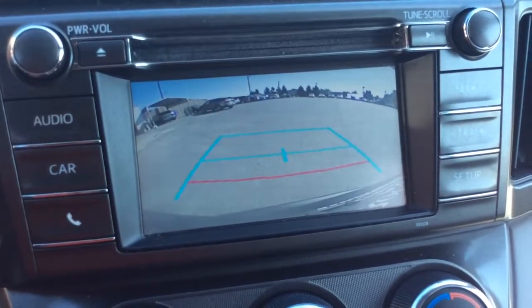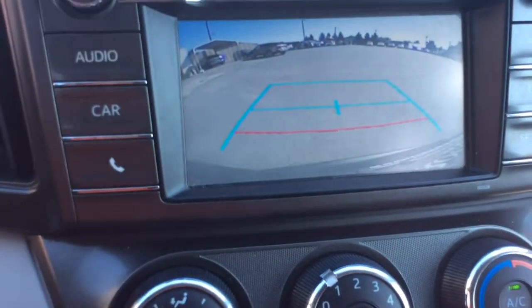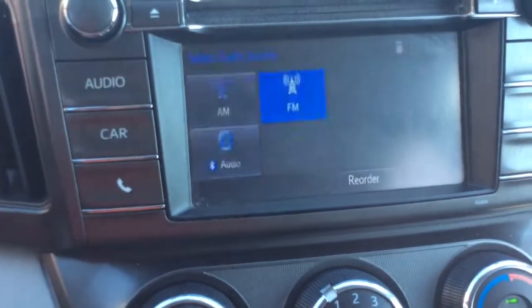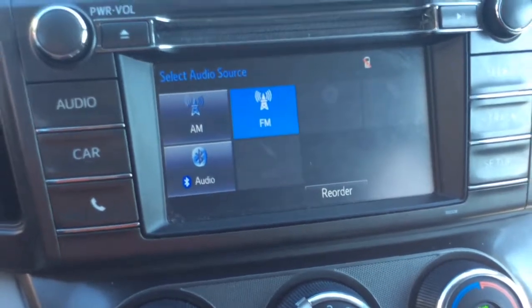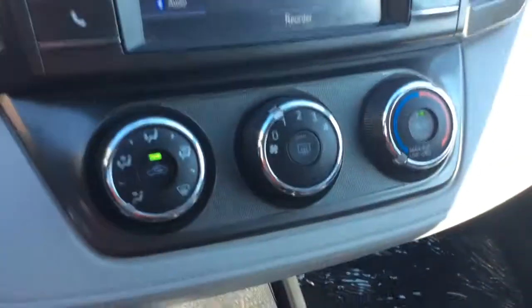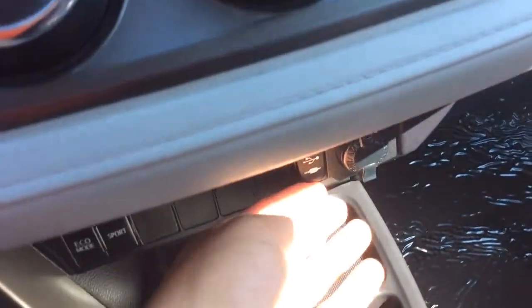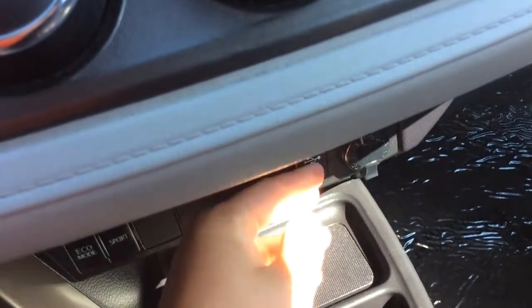You can see the reverse camera there — a nice clear screen with guidelines showing you how close you are to something when you're backing up. I think the reverse camera is one of the nicest features. It has a CD player up top as well as Bluetooth audio. You have your climate control settings down here, and two different driving modes: an eco mode and a sport mode.